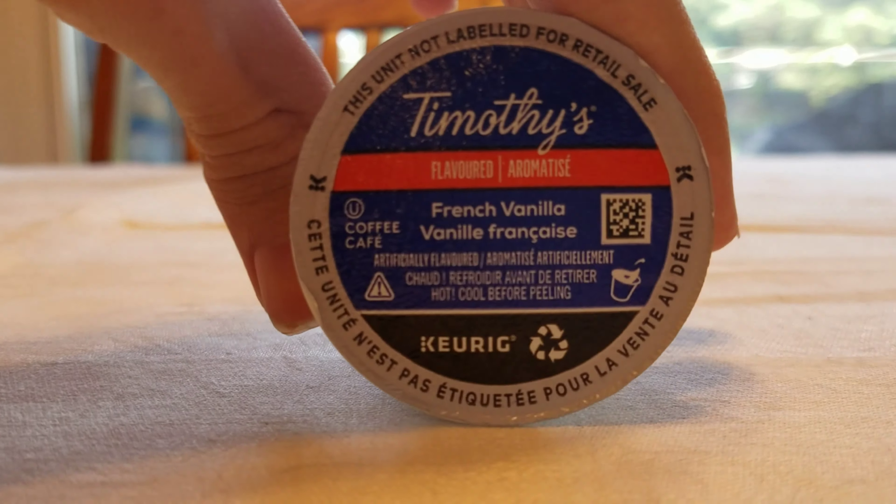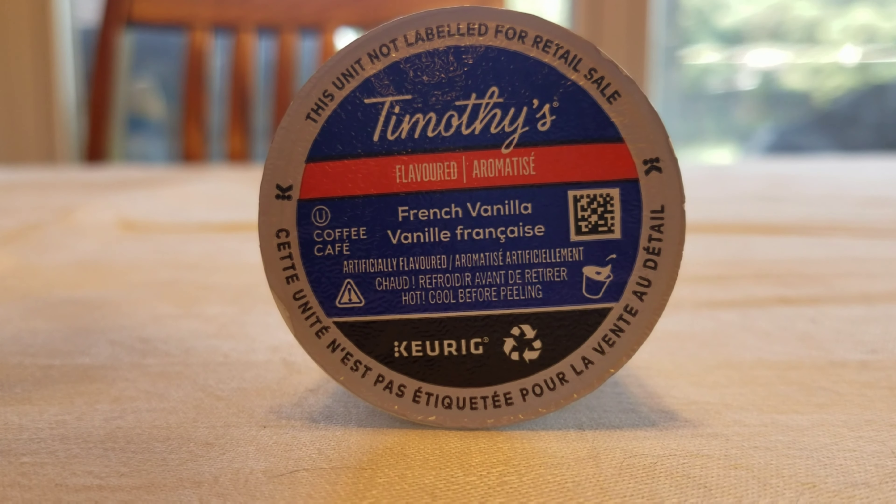So it seems today we will be drinking French Vanilla flavor by Timothy's brand. Anyways,